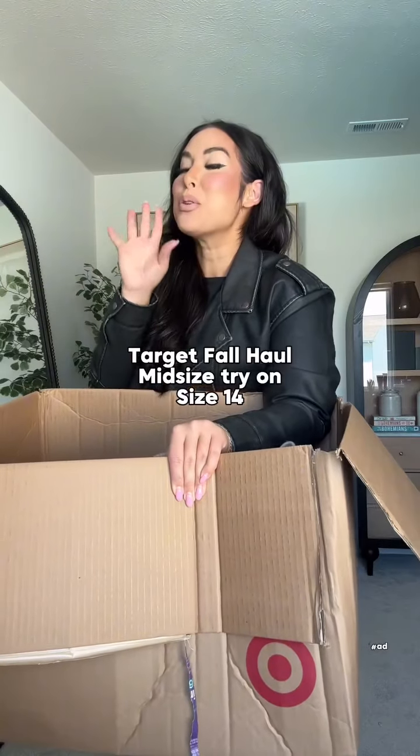Target, we cannot keep doing this — this latest drop is so good! So excited to partner with them. Let's put together some mid-size outfits. This is the perfect t-shirt dress — symmetrical detail here, it's soft, belly friendly, looser sleeve, long enough for that booty.